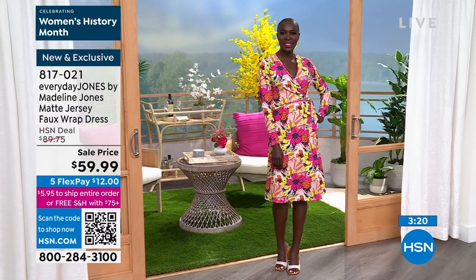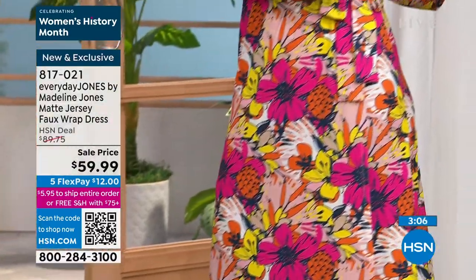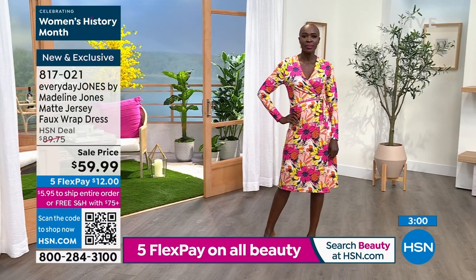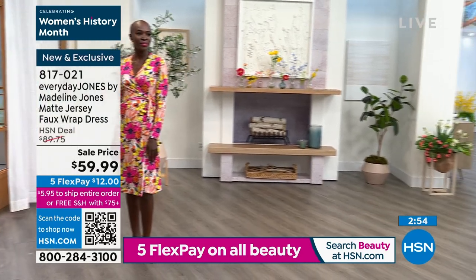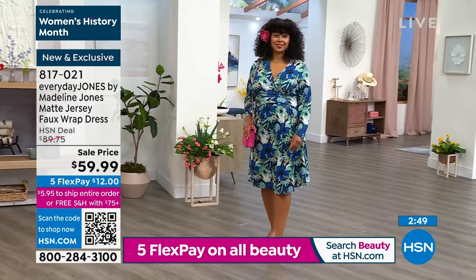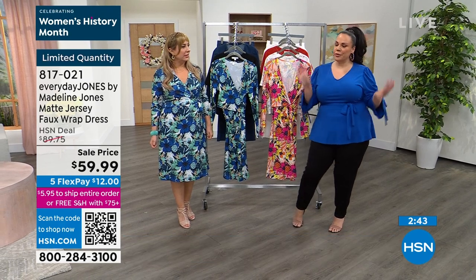Her figure is very different from my figure, but what I love about wrap dresses is it looks great on everybody. When you fit your models, you start with a plus size model and then work your way down — because most people do the opposite. What happens is you can't just add fabric; it's not going to look the same on someone bigger. So she's 5'7" and normally wears an 18-20, and here she's in a 1X. Most of the time she wears everything in a 1X — unless it's a jumpsuit, then maybe a 2X because of the bottom curve.